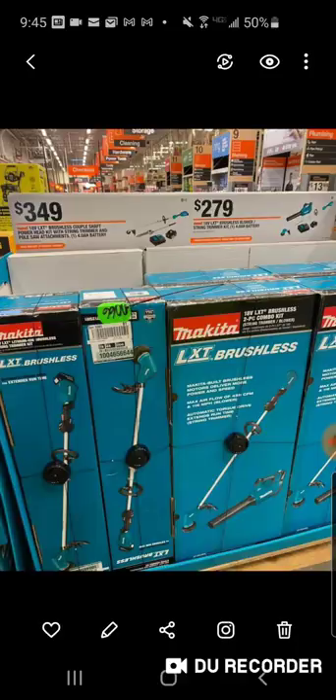Here's the trimmer deal — $349. This is what they're going to be carrying in store this year. This is the 18-volt, brand new. This is going to be their power head. They've had a 36-volt power head out for many years, but they just came out with the 18-volt. For $349, you're going to get it with the string trimmer, the pole saw attachment, and a 4 amp hour battery. I'm actually looking forward to hopefully checking this out.